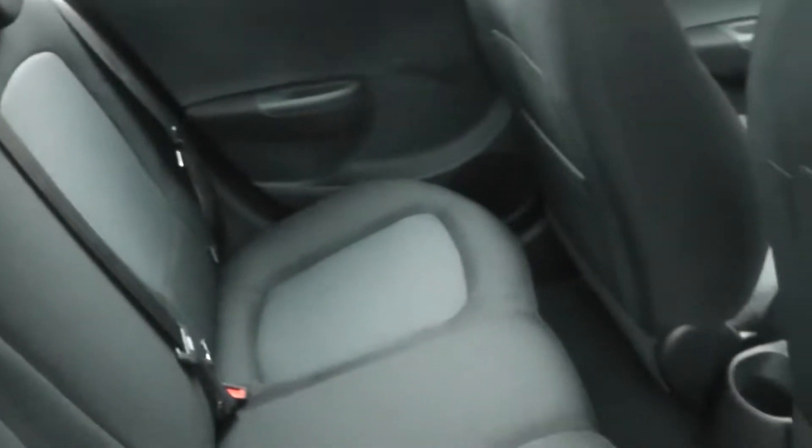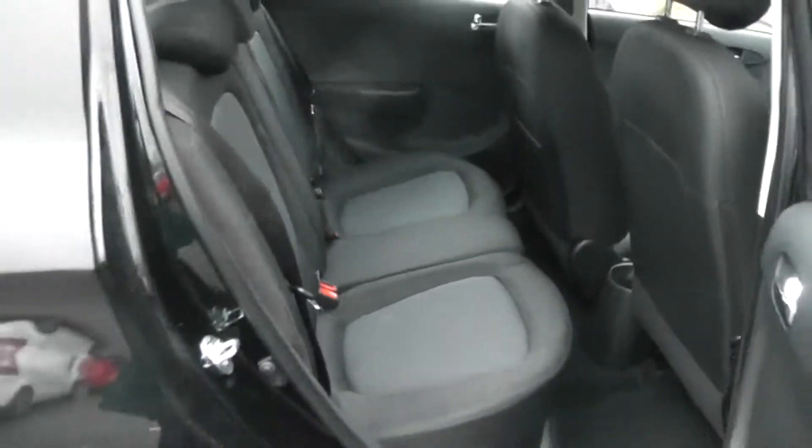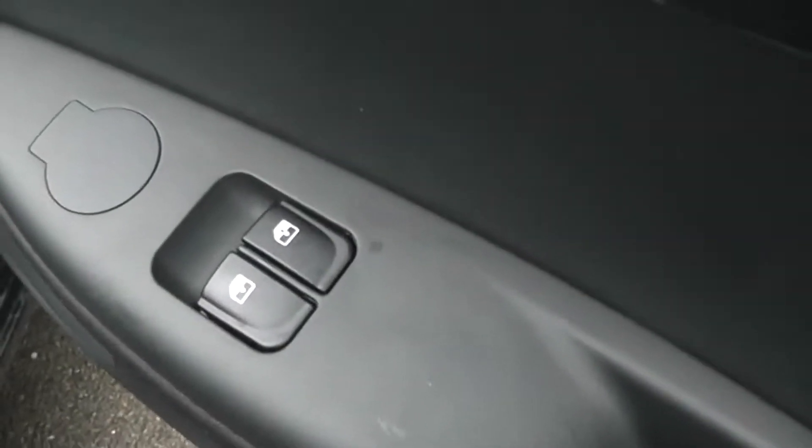This is a four-door with cloth upholstery in excellent condition. Nice size in the back there. Front electric windows.